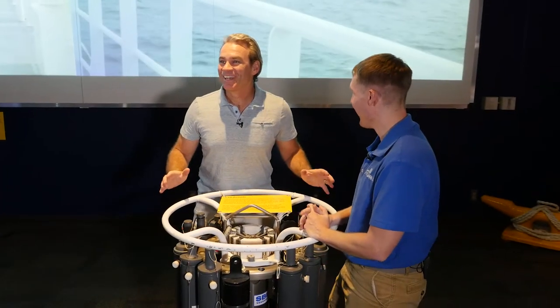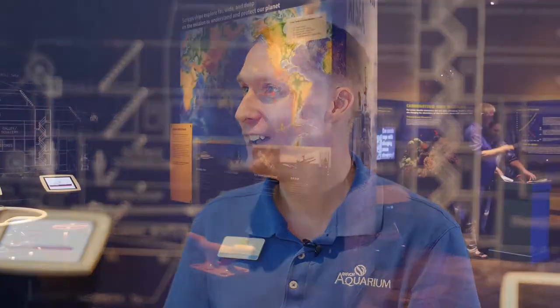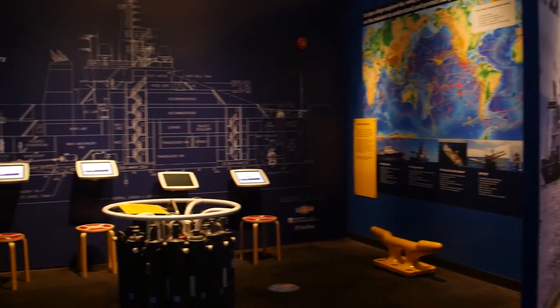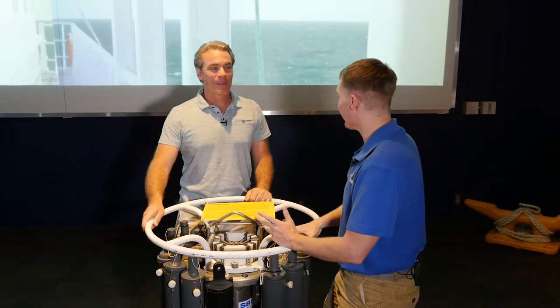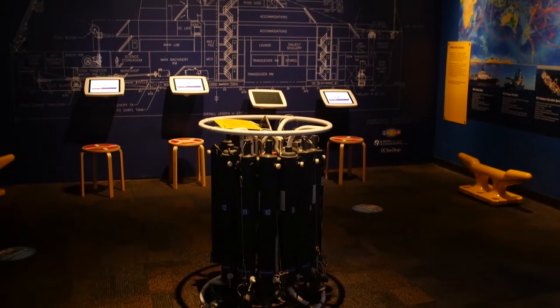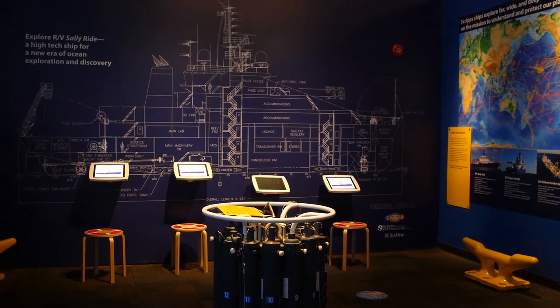We're now on the museum side, in an exhibit called Expedition at Sea, which is meant to immerse you in an exploration boat experience. Between the sound, visuals, and activities here, it's designed to give you the feeling of being on a boat and experiencing what a researcher might encounter doing research at sea versus on land.